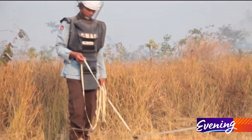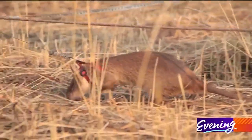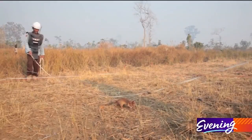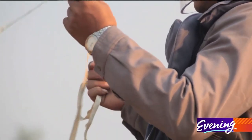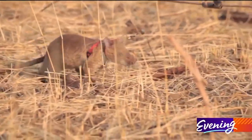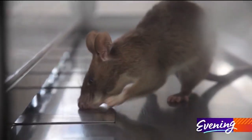The rats are too light to set off the landmines, so they have no problem walking right over the top, showing us where they're at, and they don't get hurt. That's what Apopo does in countries like Cambodia, Zimbabwe, and Colombia. They've helped clear over 100,000 landmines and raise tuberculosis detection by 40% in their partnered clinics.